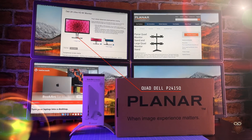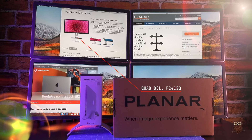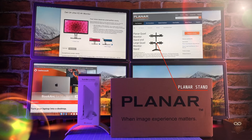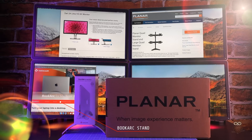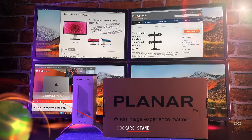We paired these docks with four Dell P2415Q 24-inch 4K displays. For mounting, we used our usual favorite, the Planar quad monitor stand. And lastly, to cradle our MacBook Pro, we're using 12South's aluminum BookArc upright stand for MacBooks.